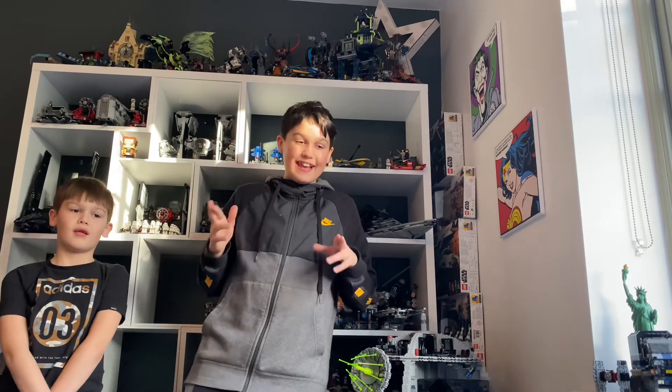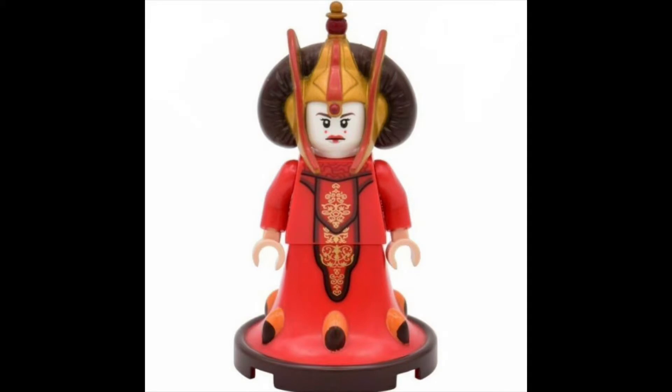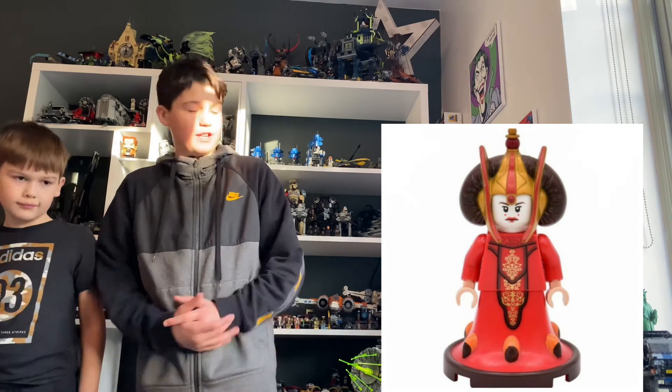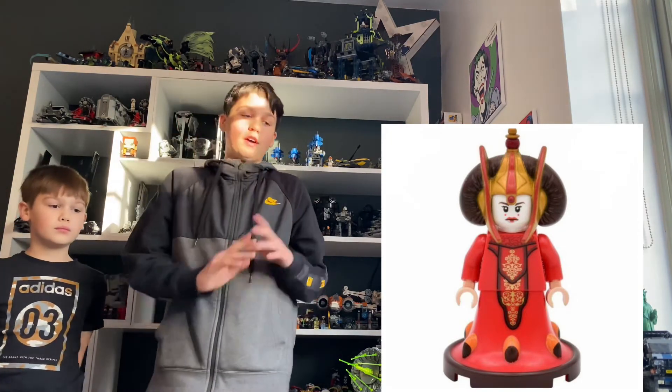The second favourite figure is Queen Amidala. First off, we just need to talk about that head print — it's just absolutely amazing, it looks like a rainbow, so extravagant and beautiful, and quite accurate to the actress who played her in the movies. If you've really seen the figure you will agree with us, because all that detail on her body, torso, and legs is incredible. And I love the feature where her robe comes down and it looks like she's properly wearing a dress — it looks amazing. Overall it definitely deserves second place, but we both just prefer our number one.